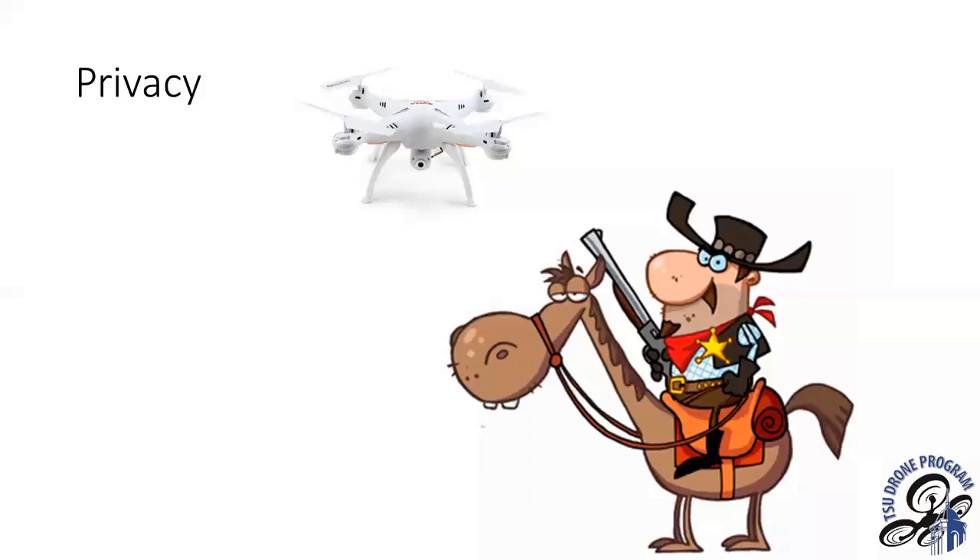A common question concerns privacy. If you're flying a drone over private property, that can be considered criminal trespassing. About five years ago, a man in Kentucky shot down a drone hovering over his property — he was arrested, but the judge dismissed the case. In those situations, it's best to let local law enforcement handle it, since flying over private property may be criminal trespassing, but shooting down a drone is technically destruction of personal property.